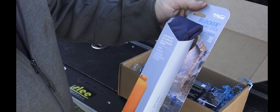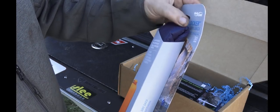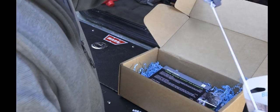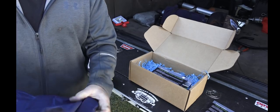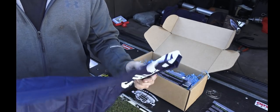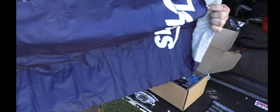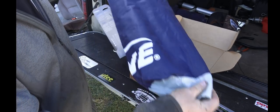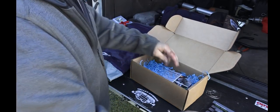The first item is a SealLine — this is a high-end, good quality name brand. It's a Blocker dry sack, a 30-liter pouch, which is a good size bag. This is an enormous pouch, more than large enough to put a sleeping bag in. You could use it to hang from a tree with all your gear to keep your food away from bears, especially up here in the northeast.